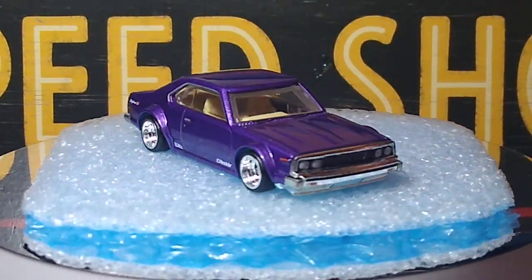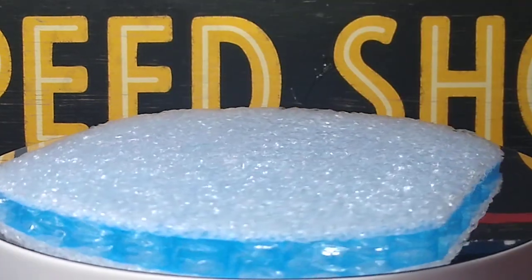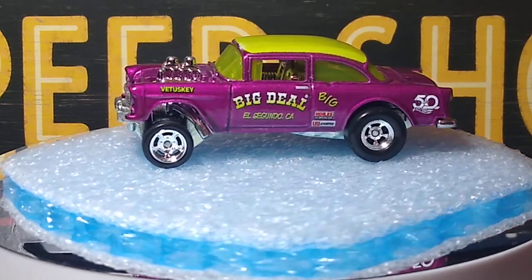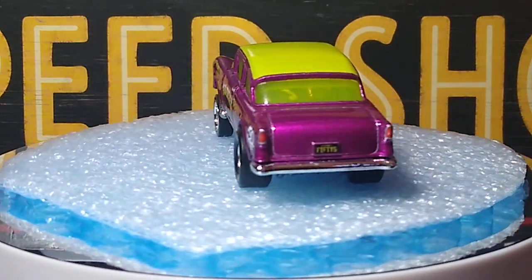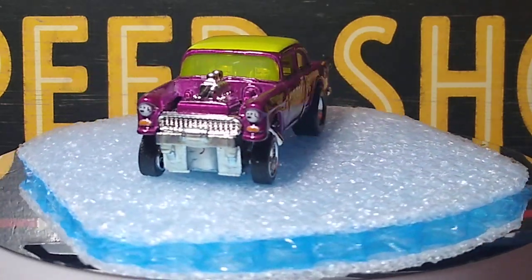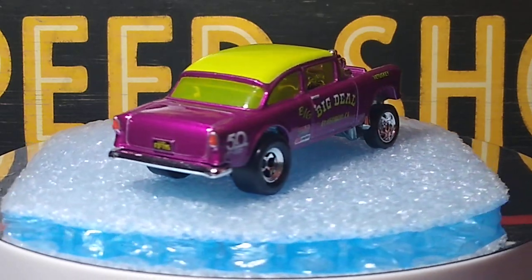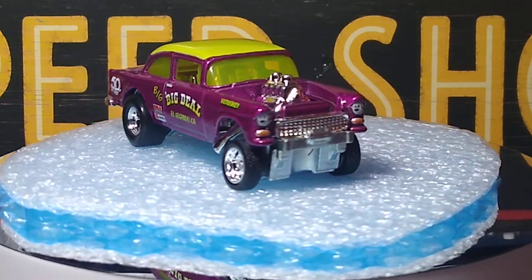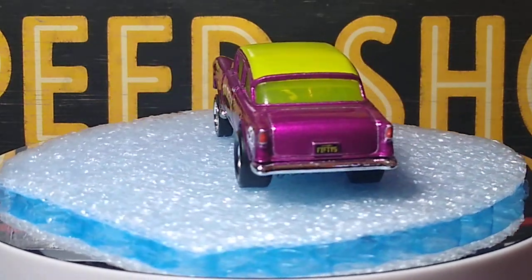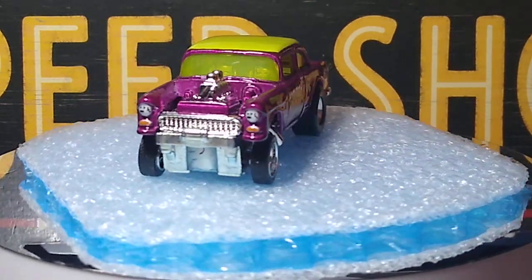This next one — I guess it could be considered purple, it's close, just a different shade. It's the 55 Gasser sort of big deal from the 50th Anniversary set. That set was 12 cars — a premium set — and I have the whole set. It was one of the first premium sets I got when I started collecting, ordered off eBay. It had awesome cars. It's a beautiful gasser. Nice one, definitely.